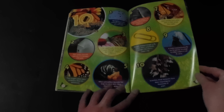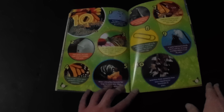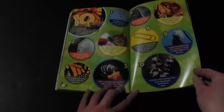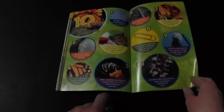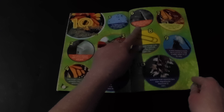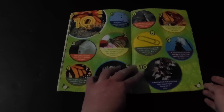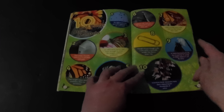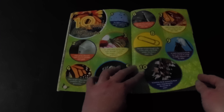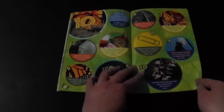Ten cool things: the highest recorded monarch sighting was at 11,000 feet. Their green chrysalis looks as if it's beaded with gold. An adult sucks nectar and water through its straw-like tongue called a proboscis. Their bright colors warn predators they are poisonous. When caterpillars become too large for their skin, they shed it and grow new skin. Predators kill 15% of the monarchs in Mexico every year. Adult females have wider veins on their wings than males. Though strong enough to fly 2,000 miles, a butterfly weighs less than a paperclip. A newly hatched butterfly has to wait for its wings to stiffen before it can fly away. And scientists think monarchs have been migrating for thousands of years.